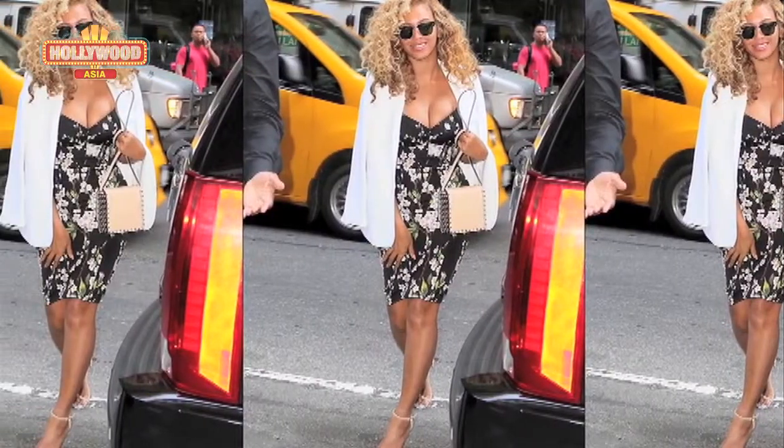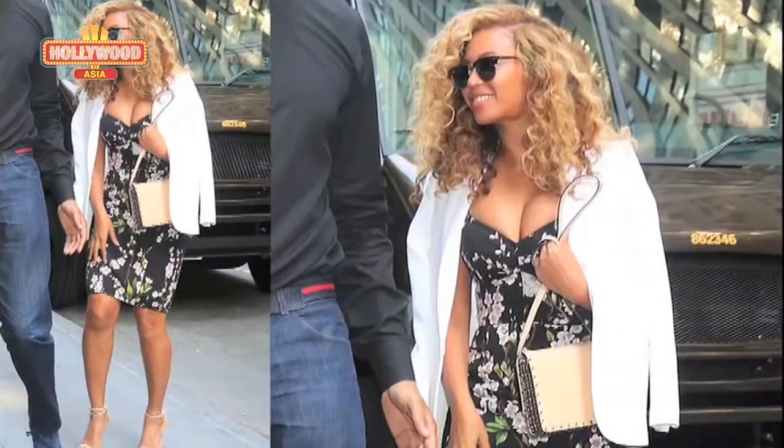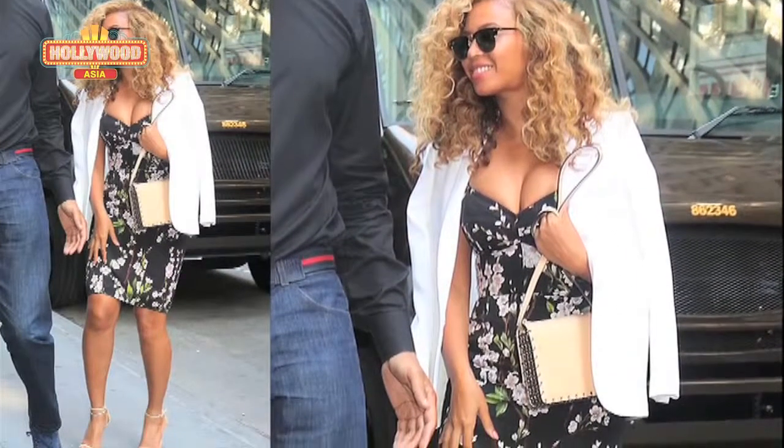Beyoncé shows off extreme cleavage while making her way to the office, almost stopping traffic in New York. Beyoncé made a mouth-watering sight, showcasing extreme cleavage in an ultra low-cut dress.